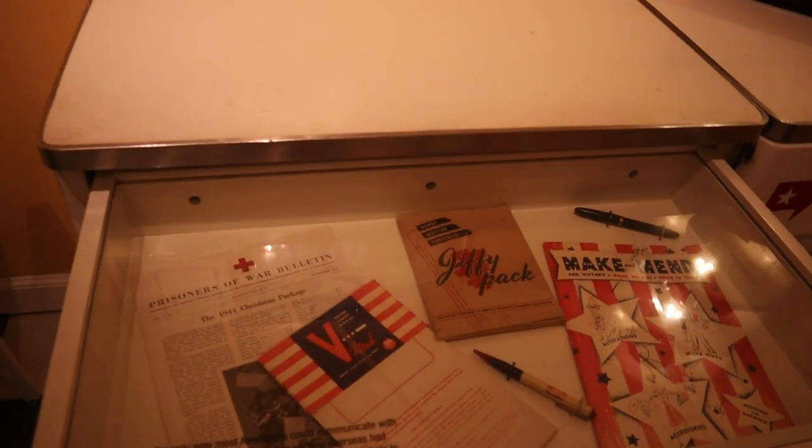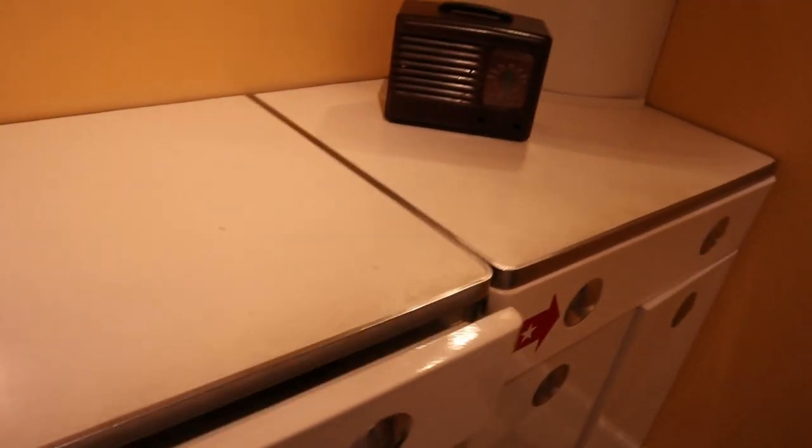This is the kitchen area and then it goes into the living room later. These drawers you open up, and there are several items there from the time period.